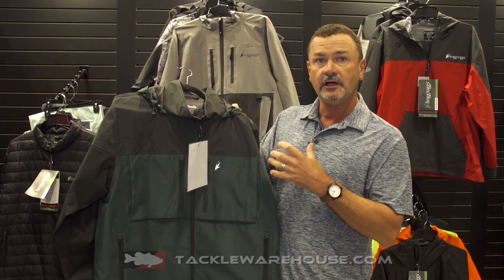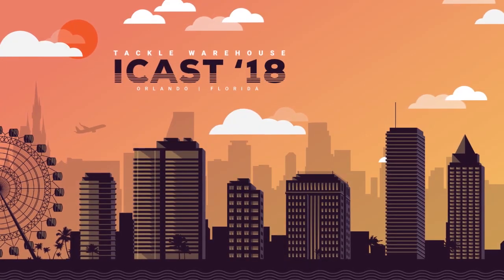We've added a few colors, but all of this — the Toad's Anura HD — will be available in spring of 2019 at Tackle Warehouse.